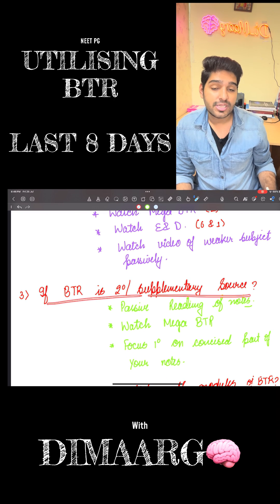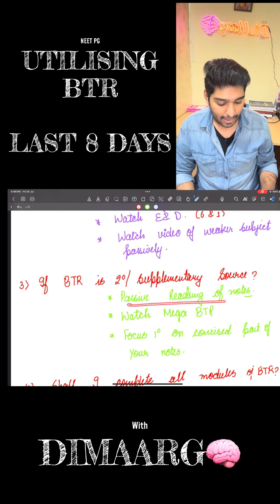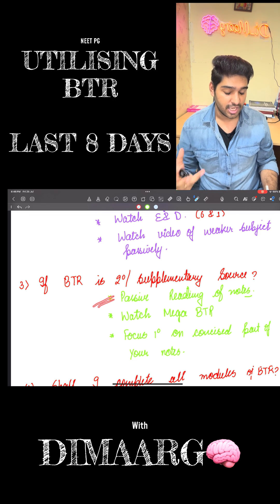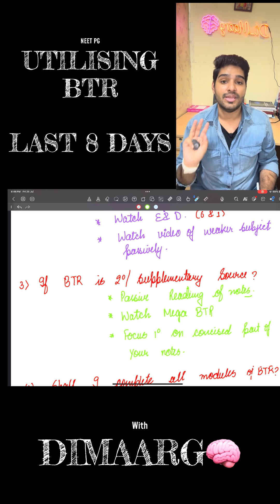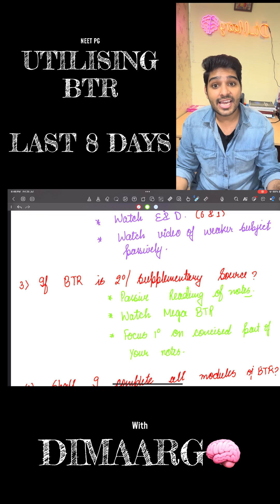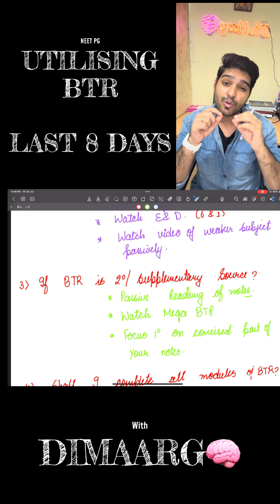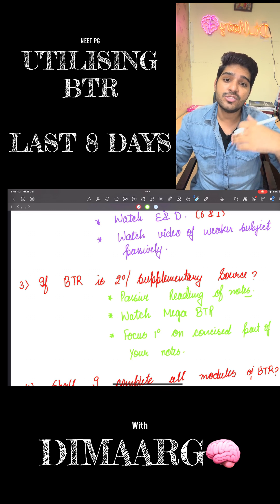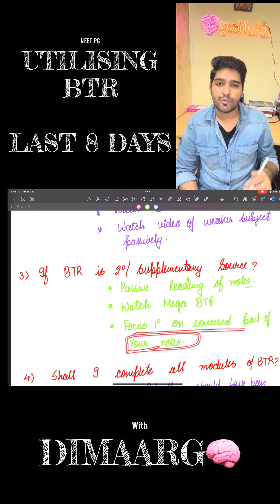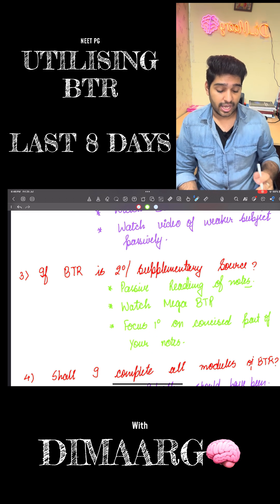Now if BTR is a secondary or supplementary source — because the main source could be any other platform and BTR is just for supplementation — in that case you have to give primary importance to your own notes. Passive reading of the notes should be done. Apart from that you have to watch Mega NEET BTR. So in short, if I tell you the solution for everything in the last seven days in BTR, it is Mega NEET BTR. You have to focus primarily on the concise part of your notes that you would have already condensed into a short copy or other materials.